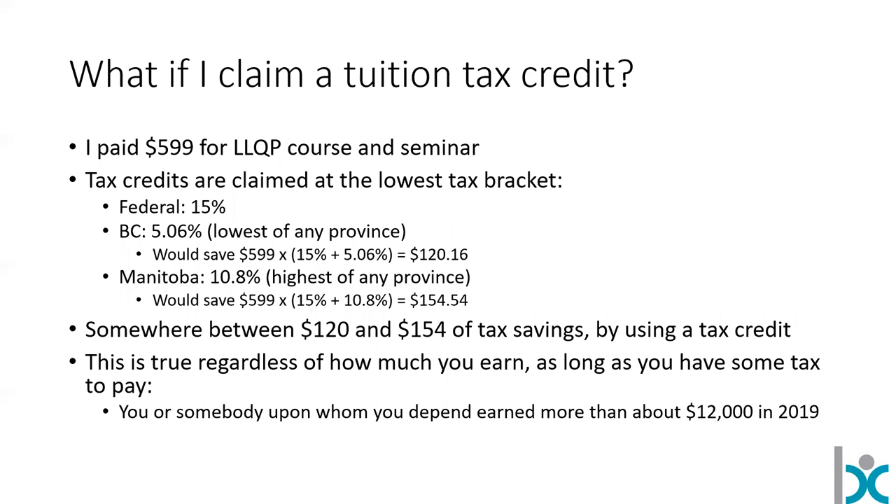If you want to claim a tuition tax credit, I have all the numbers on the slide here. I'm showing BC and Manitoba because they're the lowest and highest possible outcomes. If you paid just short of $600 for your LLQP, you might save somewhere between $120 and $154 in tax savings with that T2202 tuition tax receipt. This is useful for somebody who earns a relatively low amount of income from all sources, as long as you or somebody you file taxes with earns more than about $12,000 in 2019.